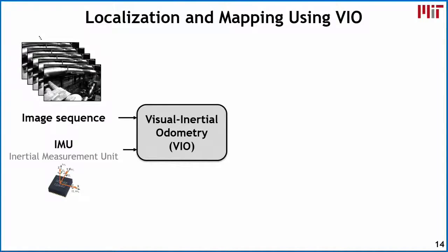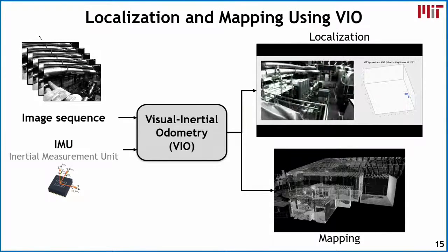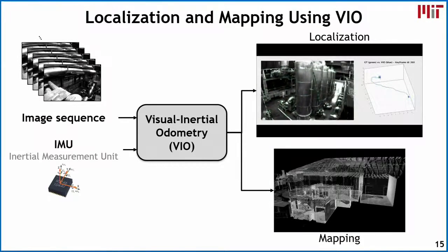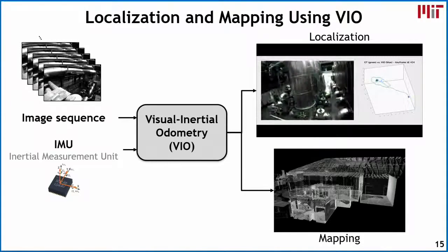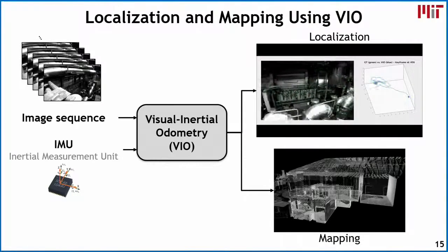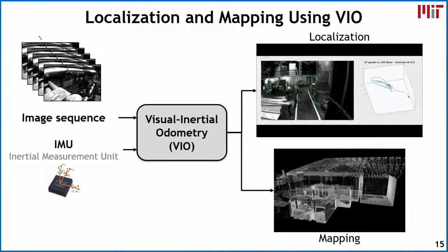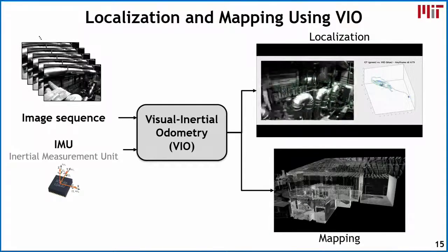Let's walk through the key algorithm of visual inertial odometry used for localization and mapping. We take in visual data — an image sequence from a camera mounted on the drone — as well as measurements from an IMU also mounted on the drone. We fuse input from these two sensors. Through this, we detect two important outputs: localization, where we estimate the state of the robot including its pose and 3D location, and the combination of states over time gives us the trajectory of the robot.